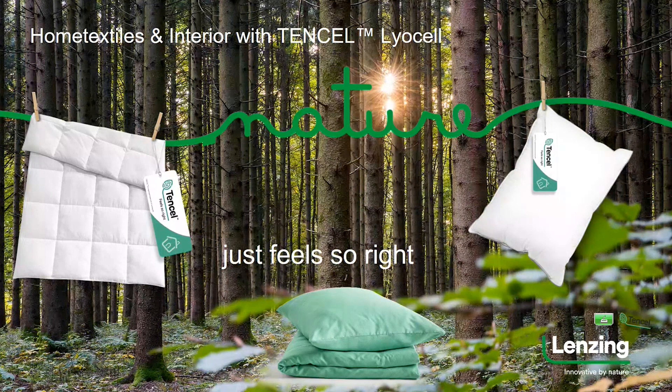For bed linen, which is probably the most common application for Tencel Lyocell fiber, the properties are the same: moisture management, sheen, soft and silky touch, strength, and really strong wet strength.